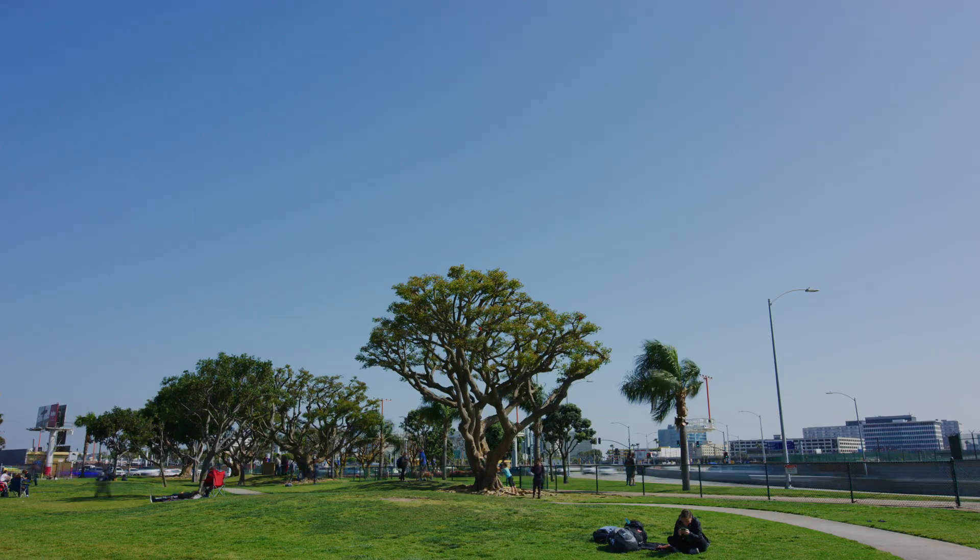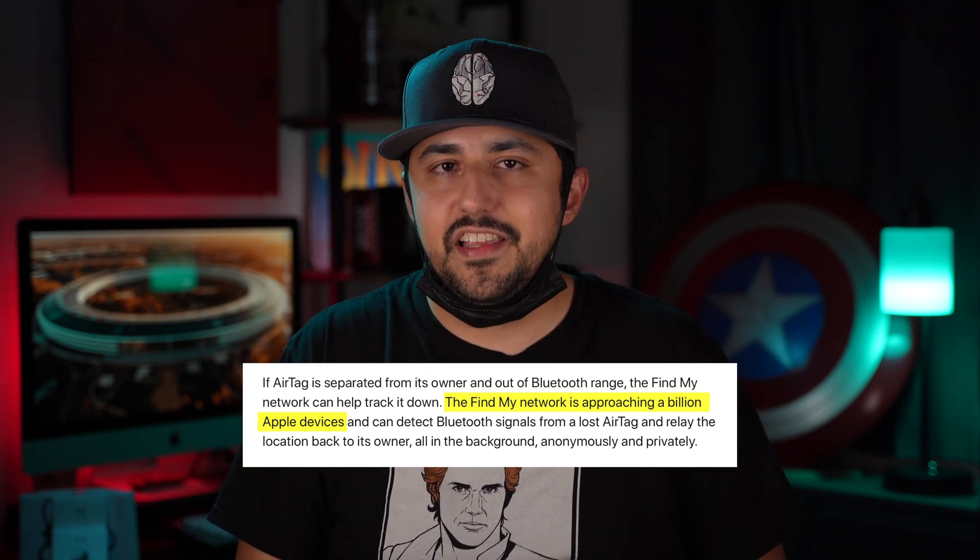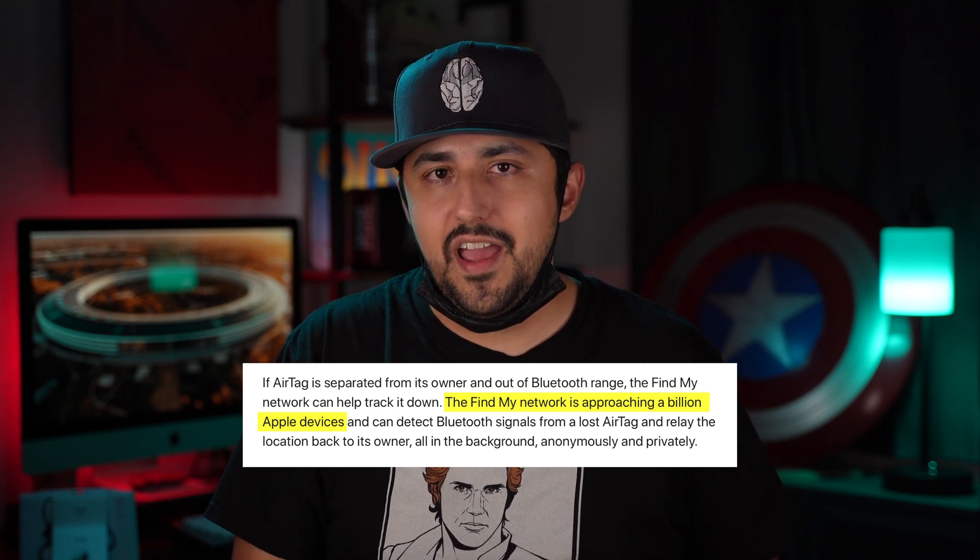I'm about to leave an AirTag at a park for 24 hours to get a better idea of how Apple's Find My Network functions in a somewhat true-to-life scenario. I really hope at least one Apple user with one of the near billion iPhones, iPads, or Macs walks by so their device can sense my tag over Bluetooth and privately, securely, and silently relay its location back to me in the Find My app. This is not some highly scientific test — best case scenario we get to see the Find My Network in action, and worst case scenario someone makes off with a free AirTag courtesy of OneTechMine.